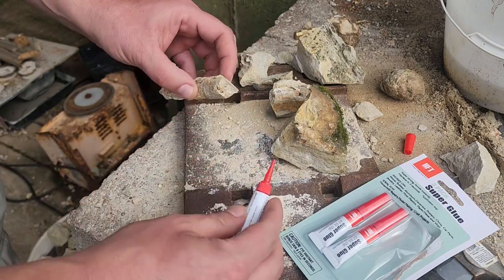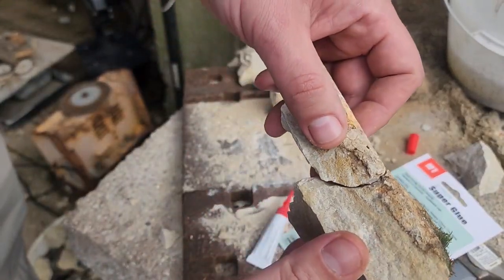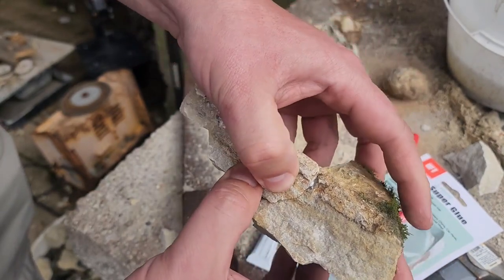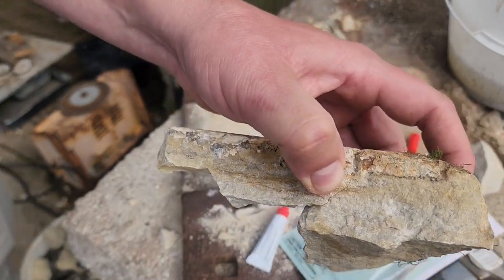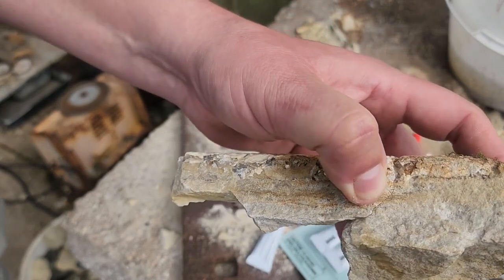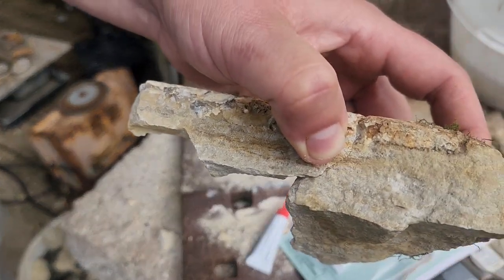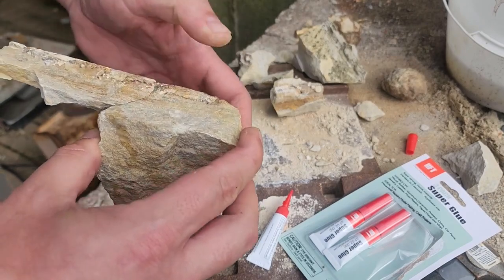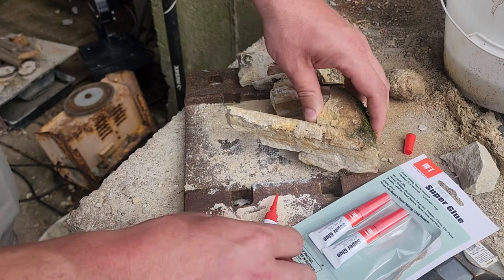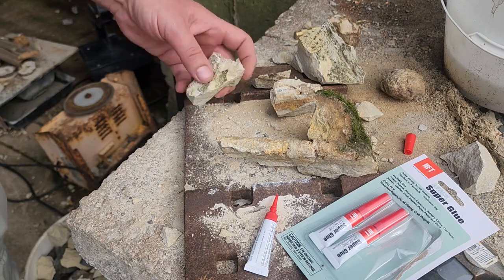I pre-determined where these pieces went — you always want to do that so you don't have it all backwards. Then I'm just going to set the cephalopod in there and hold it, and we're going to let it set up. Another way to make it go quicker is to breathe on it — super glue reacts with moisture in the air. Make sure you don't glue your finger to it. It's starting to come back together.